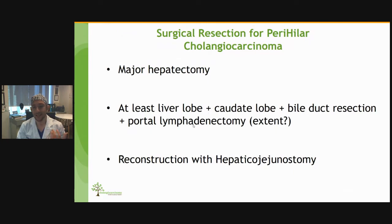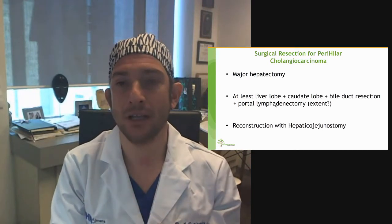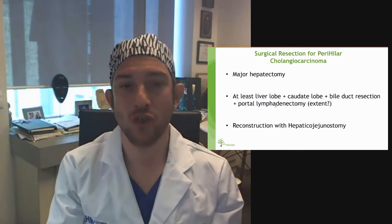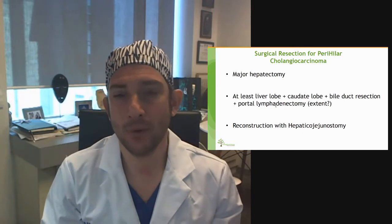The standard surgical resection for hilar cholangiocarcinoma includes a major hepatectomy — usually three or more segments — plus the caudate lobe, plus complete bile duct resection. In general, we also perform a portal lymphadenectomy, and the extent of that lymphadenectomy is something open for discussion. We then reconstruct with a hepaticojejunostomy.